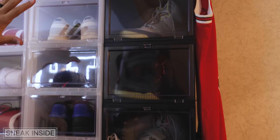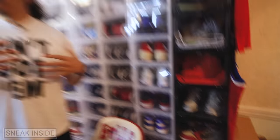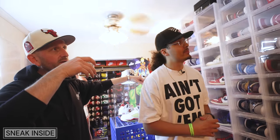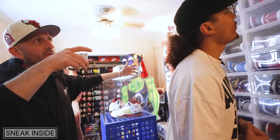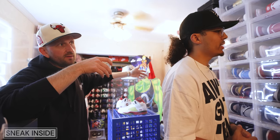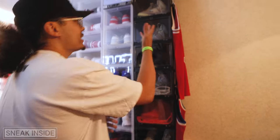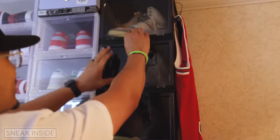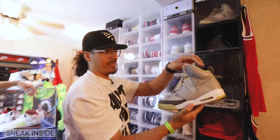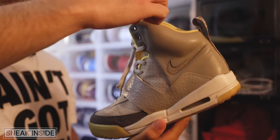I don't have the black Yeezy One. I'm not really working to complete the set because I'm not a fan of the nylon — I like that these are leather. I don't buy things to complete a set; I buy things I like. The Nets colorway is my favorite one. I love how the pink hits right there at the tip — it's just a nice little hit.